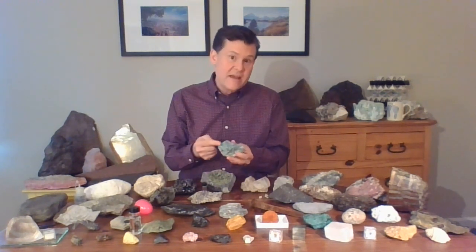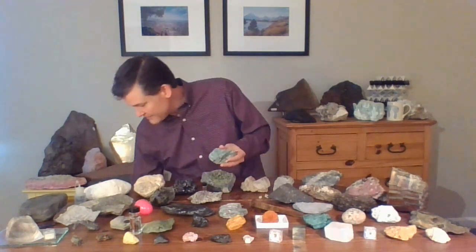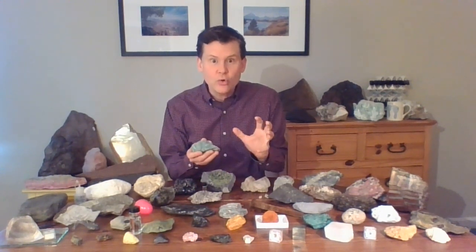The name they gave to this mineral is kind of interesting because it was named after the place where they started finding it — Mariposa County, California. So they named that green mineral mariposite, after Mariposa County, California, where they were finding all the gold in the streams. They knew they had an indicator of gold in the form of this green mariposite.